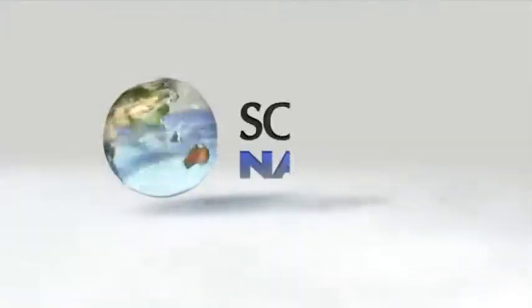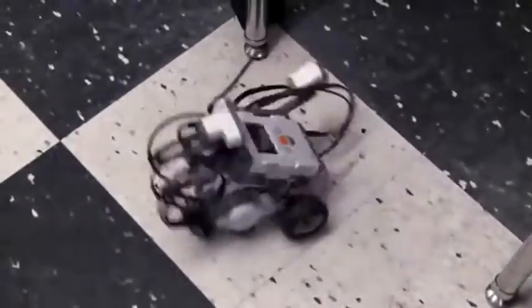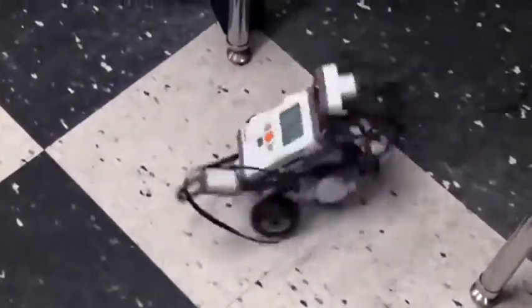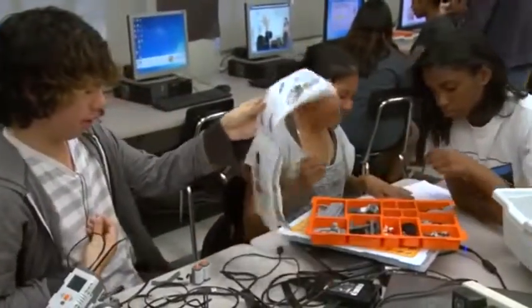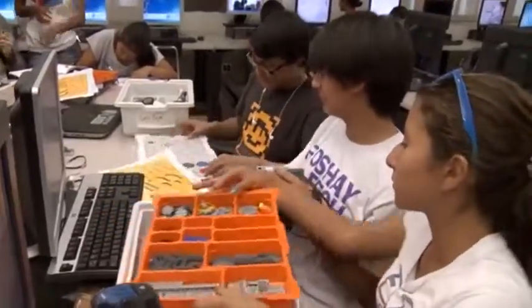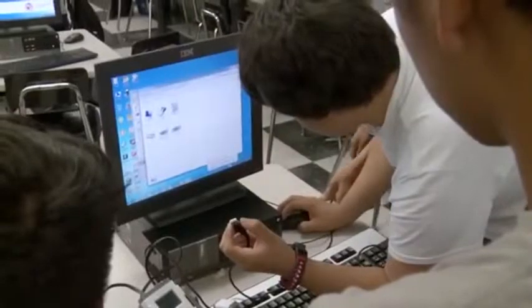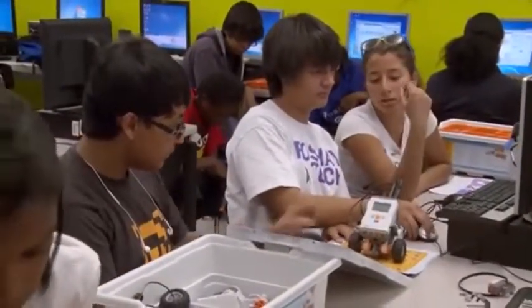How do you stop your robot from going in circles? It's not exactly your typical high school problem. Programming robots is just one of the challenges the students take on in this Exploring Computer Science, or ECS class, in Los Angeles.